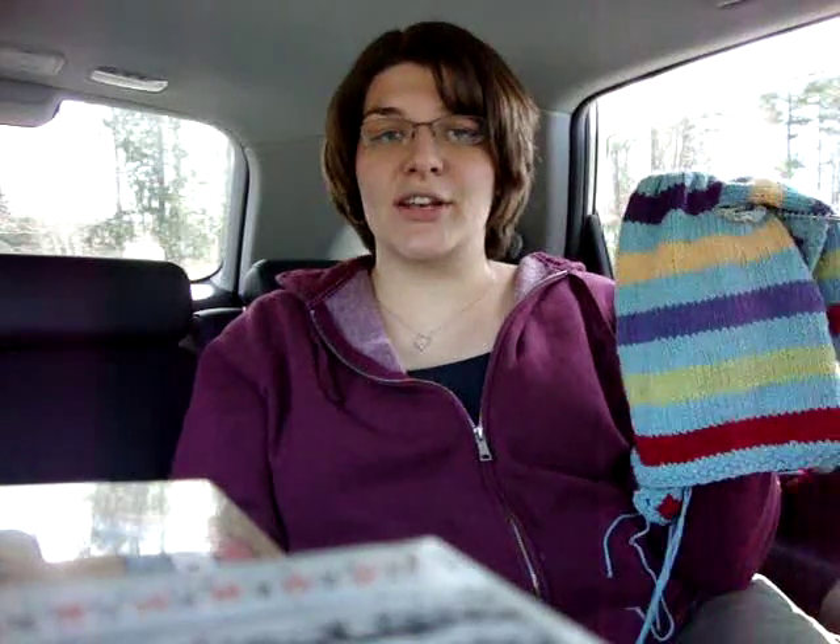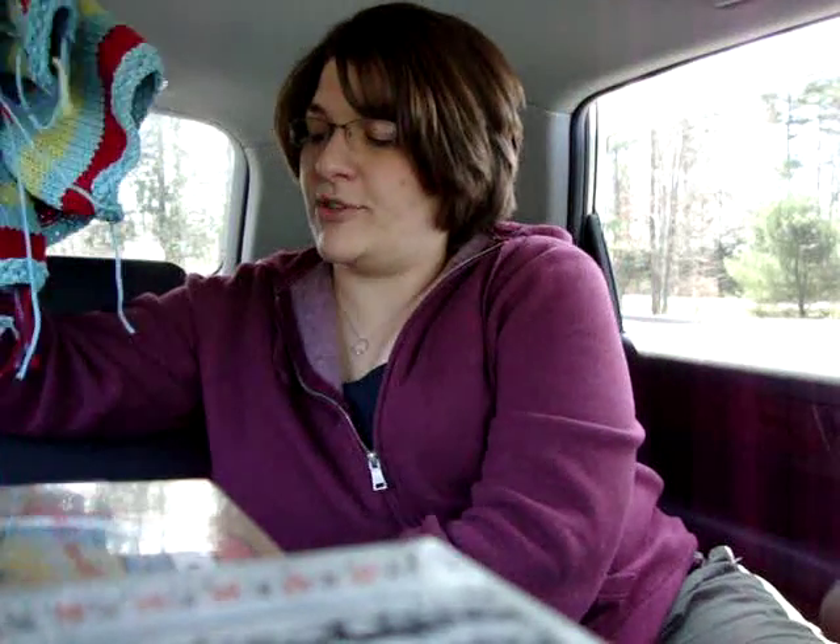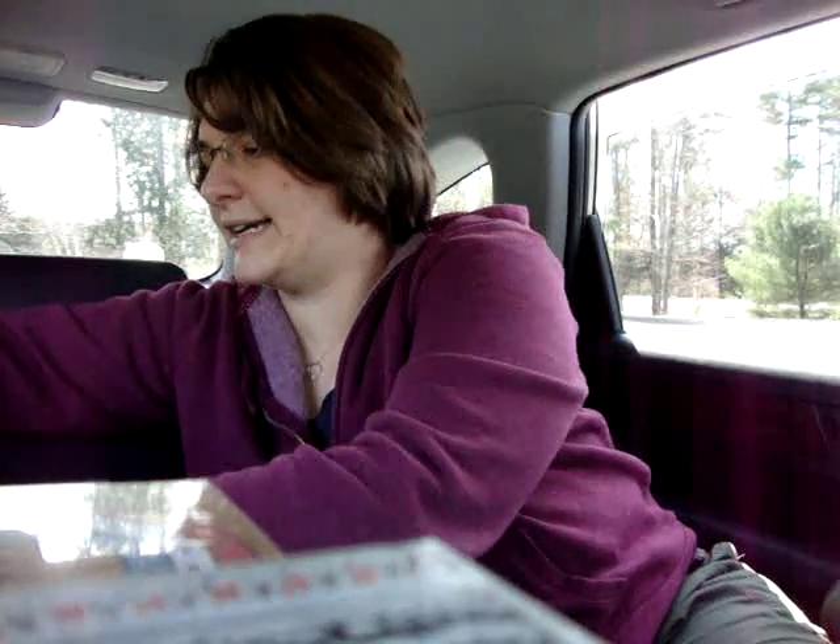Of course it's teal - teal is all I know how to knit with these days, because that's what gender-unknown babies should wear in my mind. It's coming along and should be finished by next week for sure.